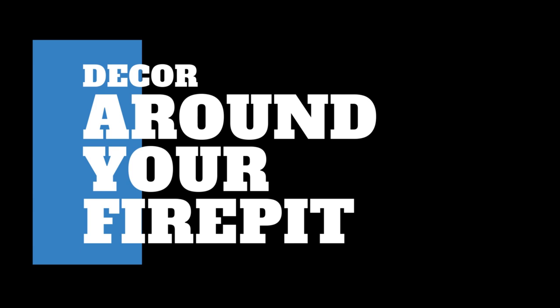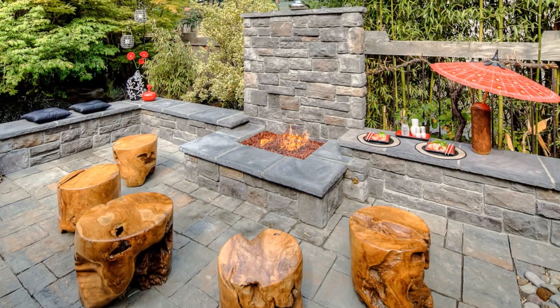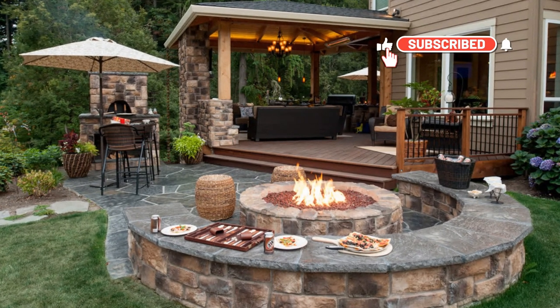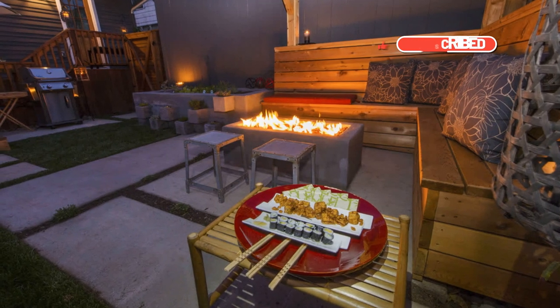Hi guys, Kim again, stylist for Paradise Restored. I've been finding decor pieces for fire pits and for in front of fireplaces for over a decade. So when Micah says fire features, I got to thinking — we have over 150 properties in our portfolio and the majority of them have fire features.